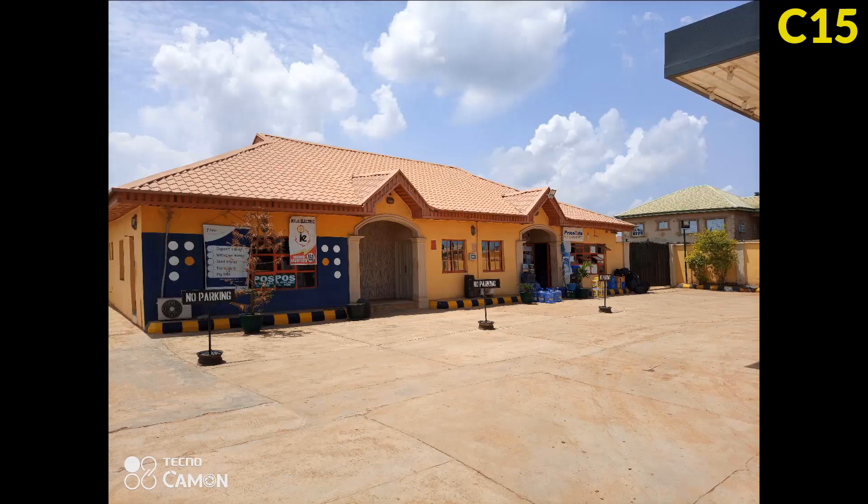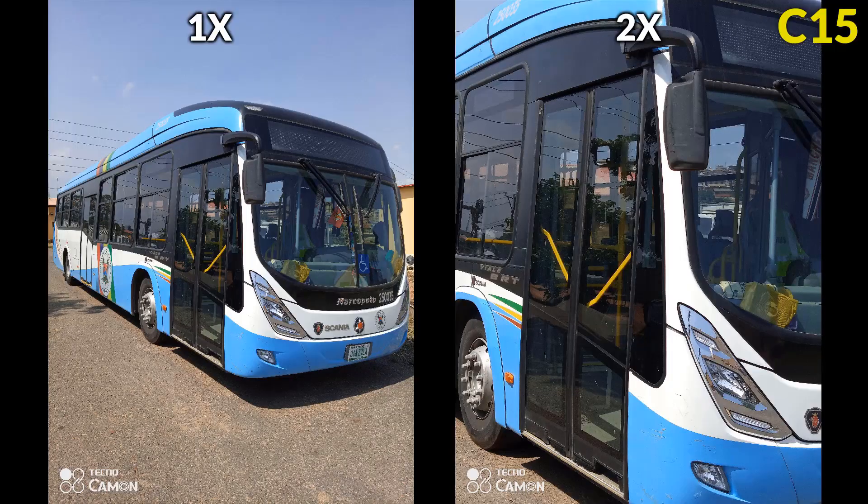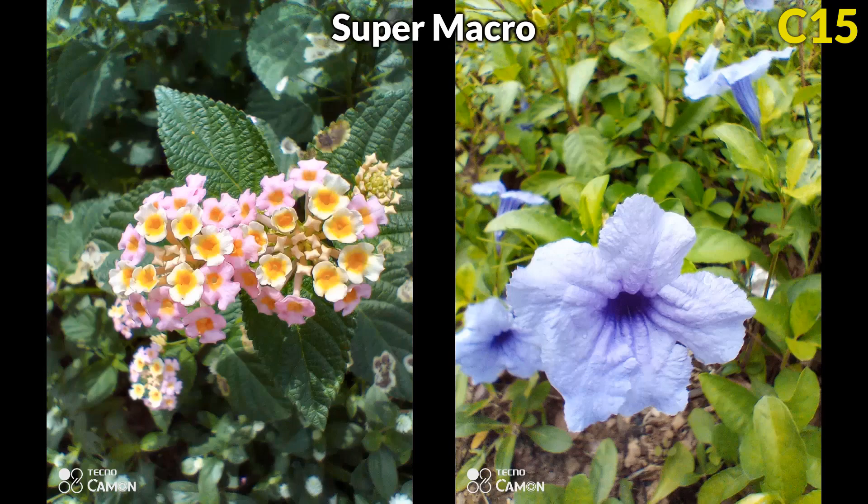Thanks to its 32MP, the Camon 12 Pro has sharper details, but the natural color production and good exposure on the Camon 15 makes it the better performer. Overall, I'm really amazed by the improvement Tecno has made with their camera software — clear raw details, good exposure, and skin tones and colors that look more natural and true to life. Nice job, Tecno. The Camon 15 wins in the camera department by a big margin.